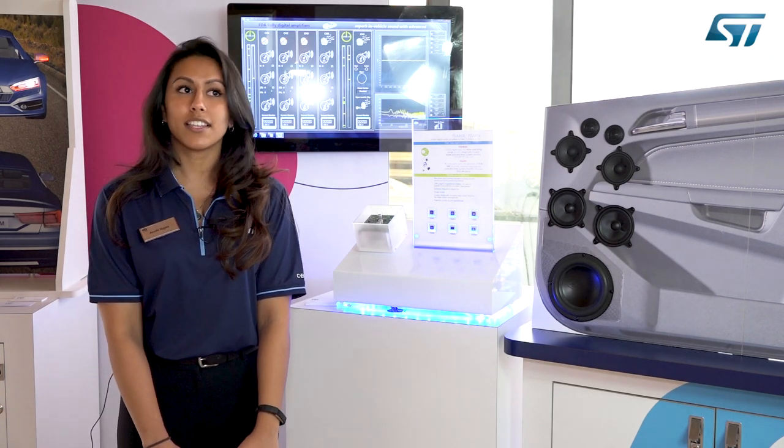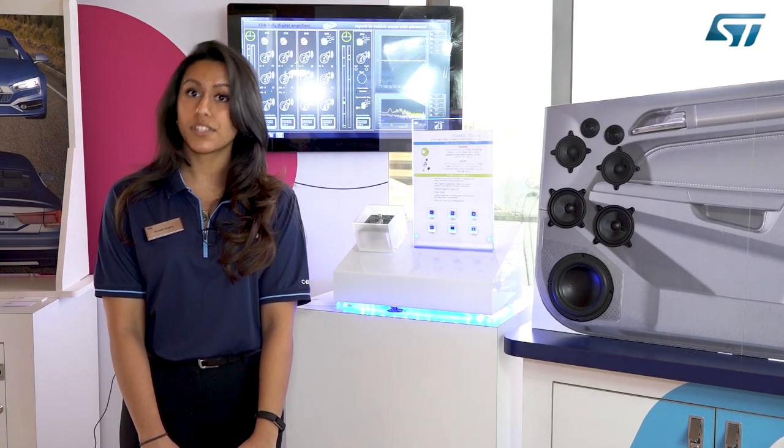We also have a great variety of diagnostics. This includes short to VCC and ground, open load detection, offset on the input and the output to ensure that we are getting a correct signal from the microcontroller, and current sensing and digital impedance meter.